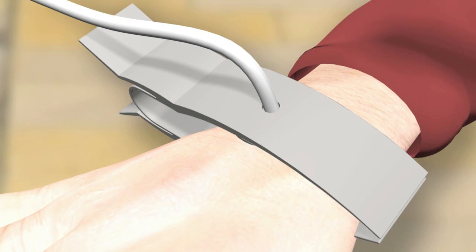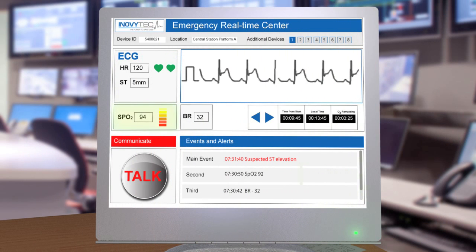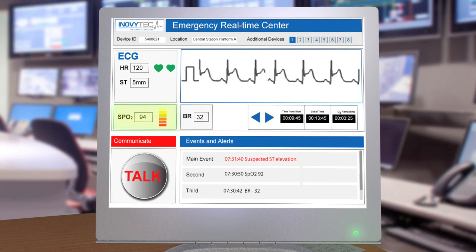Sally detects ST elevation, indicating suspected coronary artery blockage, commonly known as a heart attack. The ECG confirms the ST elevation.